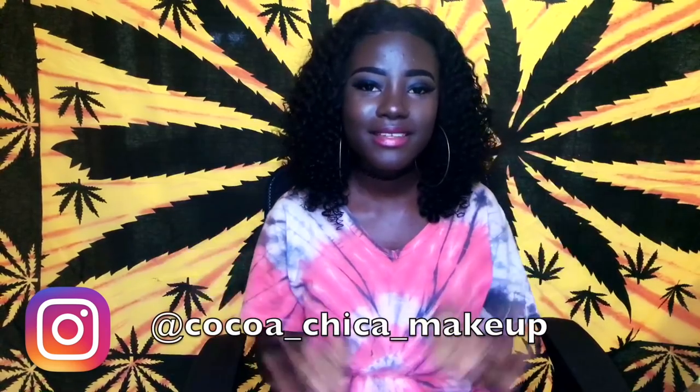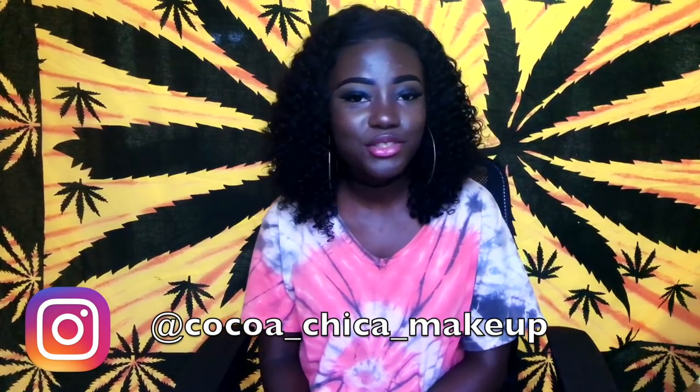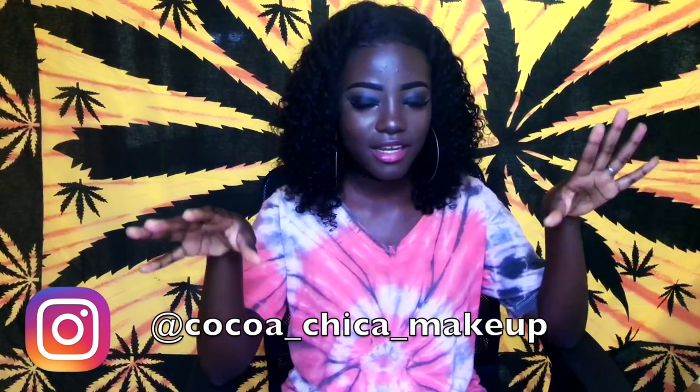Okay, this is the issue I have — the camera always makes me look super light, but my skin tone is like this. This is my real skin tone: café au lait, black coffee. Hey guys, welcome back to my channel!